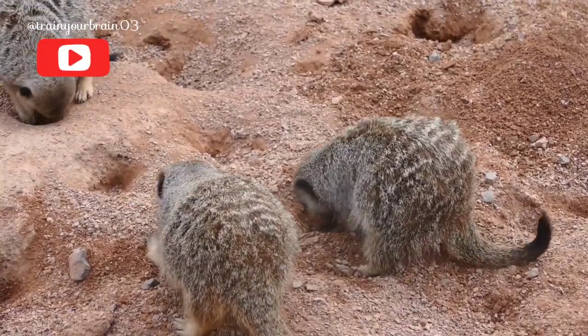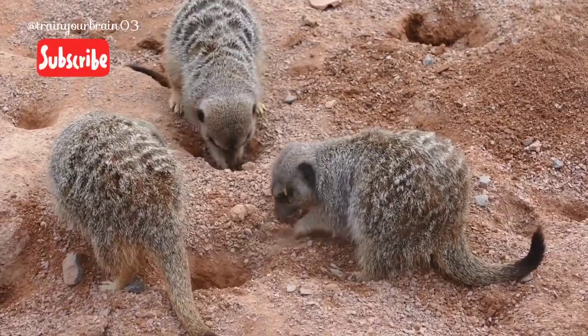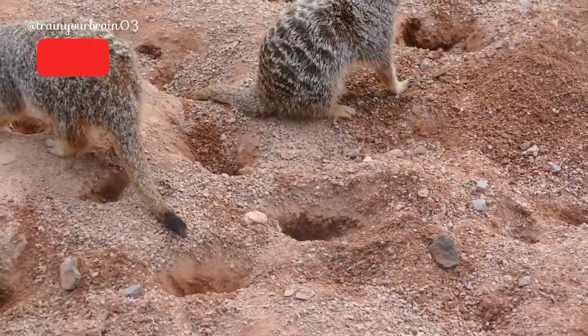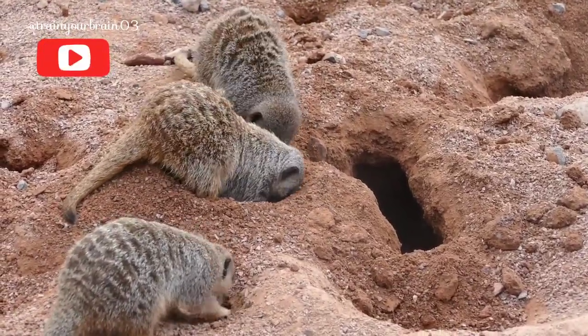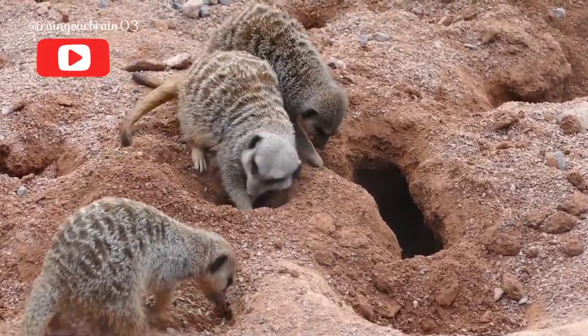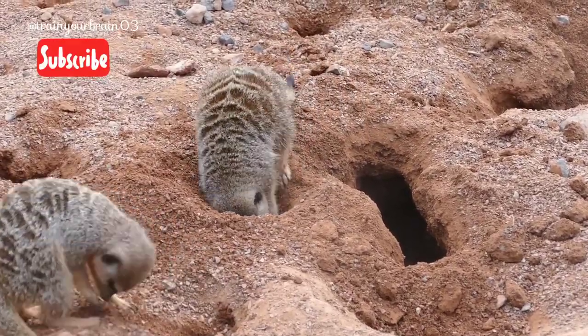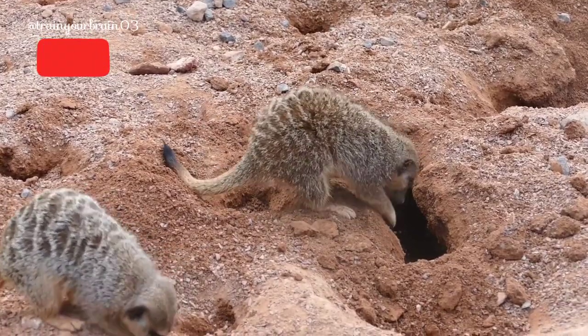These extremely social animals live together in burrows, which they dig with their long, sharp claws. Living underground keeps mob members safe from predators and out of the harsh African heat. These burrows can be 16 feet, 5 meters, long and contain multiple entrances, tunnels, and rooms. A group will use up to five separate burrows at a time.